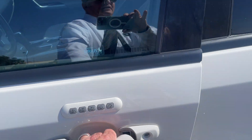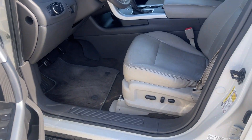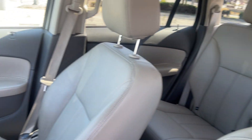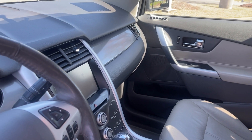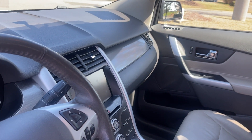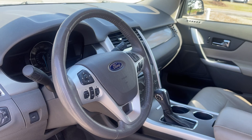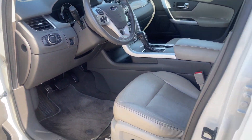Look at that combination door locks. Look at that beautiful leather interior. You've got navigation, backup camera, dual climate control, heated seats, steering wheel controls, power seats.